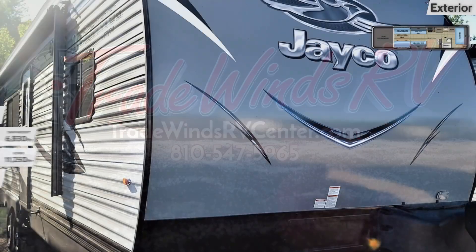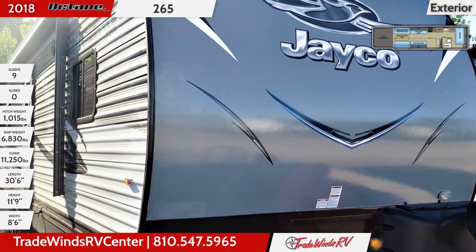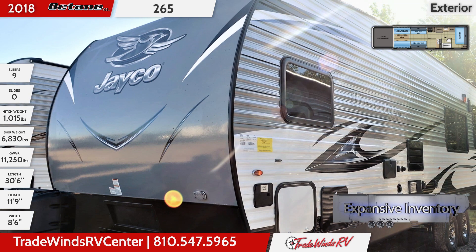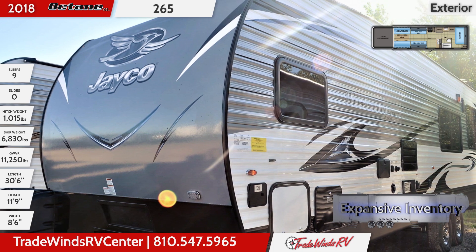Featuring an Aztec gray radius fiberglass front cap and garage door, this toy hauler offers a 102 inch wide body design. The ramp door has a 96 inch wide opening and a 2,500 pound capacity.